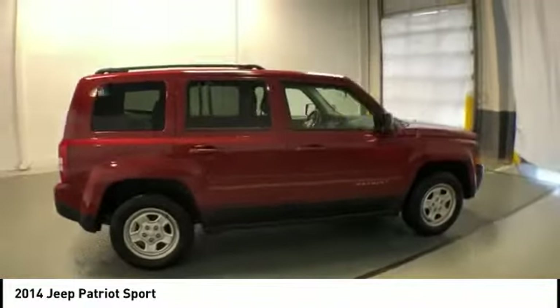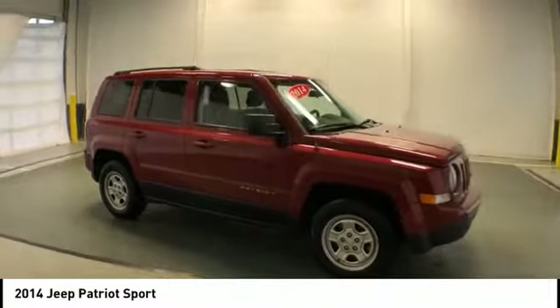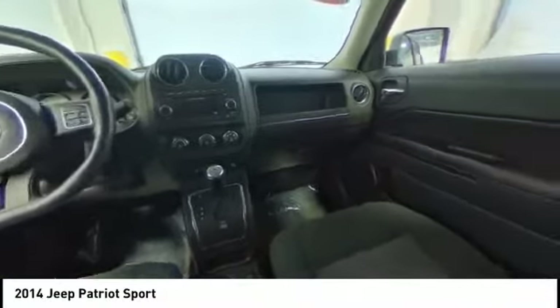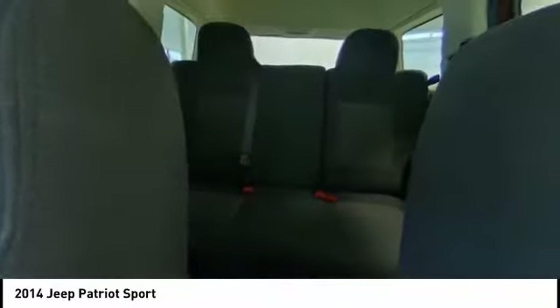Here are some of this vehicle's great options: keyless entry, traction control, dual airbags, power steering, center armrest, electronic stability control, CD player, power windows, rear window defroster, and fog lights.